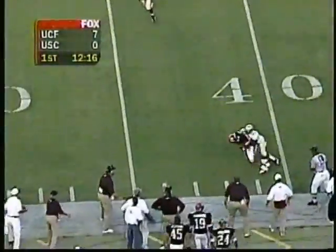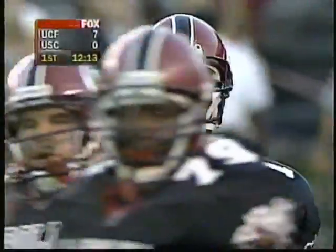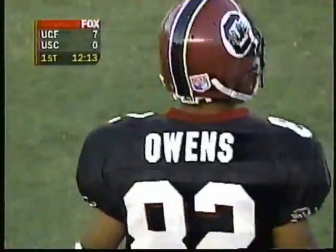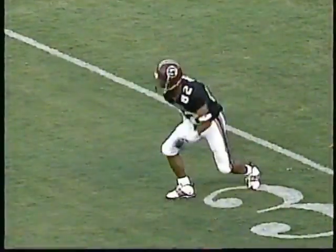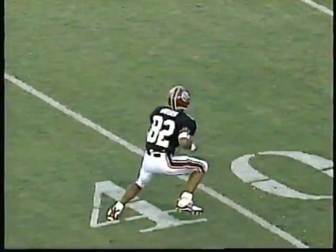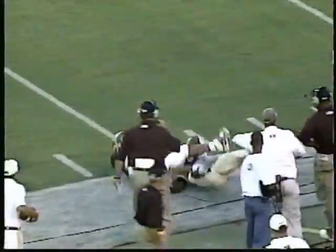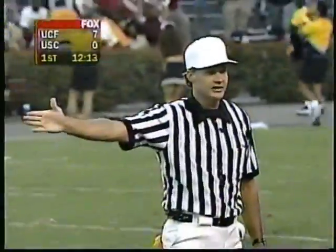Wright on second and 21 — the throw is complete, thrown out there to Calvin Owens. Owens is brought down at the 46-yard line where there is a flag on the play. We've had fewer plays where there haven't been flags. Calvin Owens, one of six fifth-year seniors for the South Carolina Gamecocks, runs a little stop pattern and makes a nice catch. Easy pass for Anthony Wright — that's one you ought to be able to complete 90% of the time.